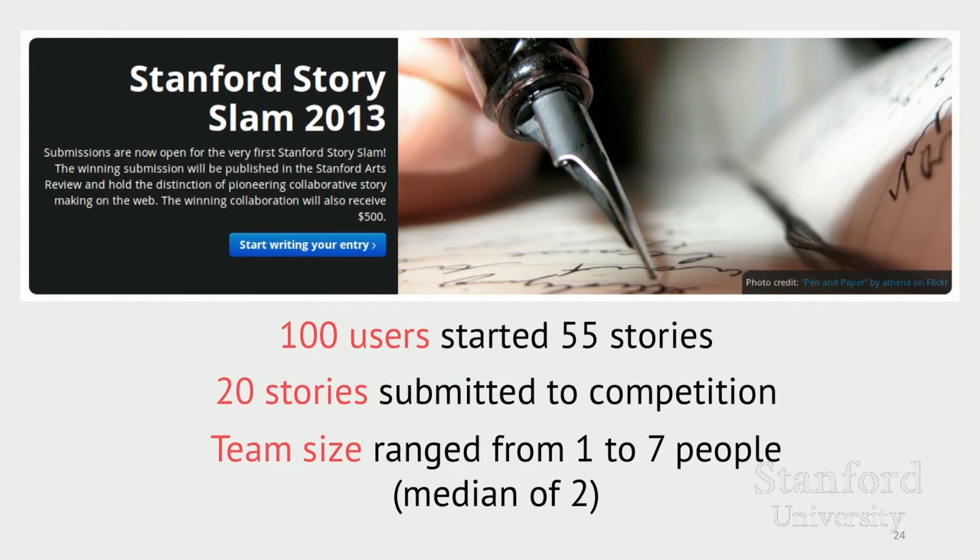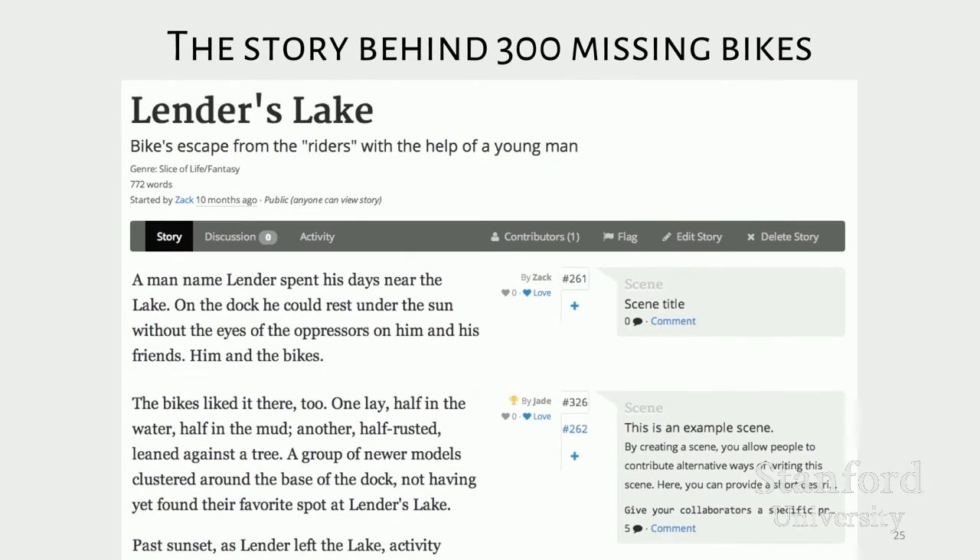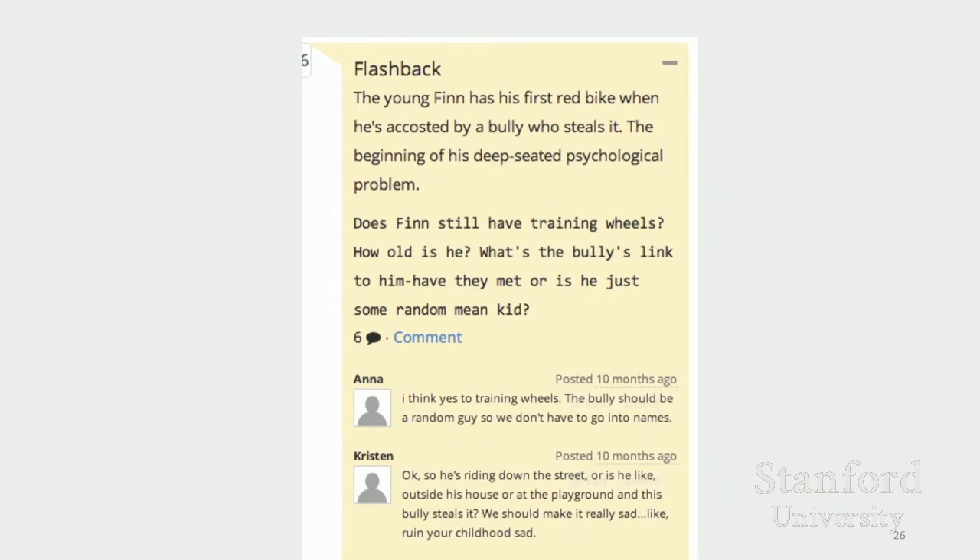We provided a prompt asking teams to write a story about what happens to stolen bikes, and received interesting stories — including a character study of a man who obsessively steals bikes due to childhood trauma, and a story where bikes try to escape their bonds and journey to bike heaven. One example prompt asked contributors for details filling out the introduction to the story. Contributors conversed with the leader about high-level story details, and also used comment spaces to point out low-level issues like grammar and spelling errors.